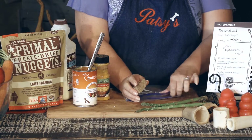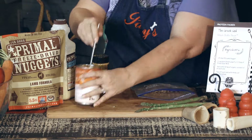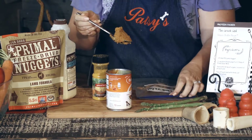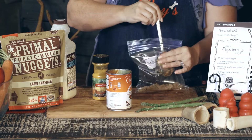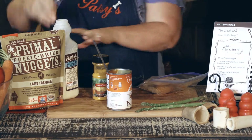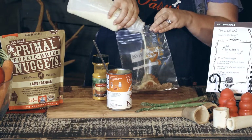This is the freeze-dried lamb nugget. The fruitables canned pumpkin is the perfect tummy helper. With added ginger and spearmint, it supports a healthy GI tract. Not only does it help soothe upset tummies, it's great for everyday supplements of fruits and vegetables, which is perfect for loose stool or constipation.